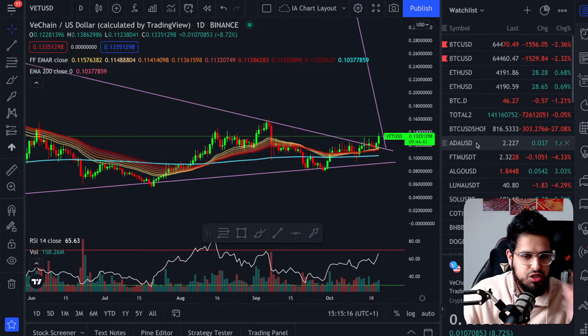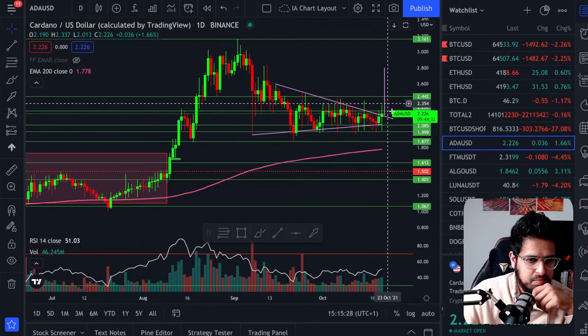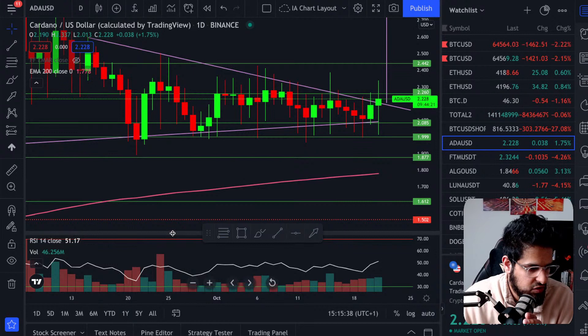Cardano is in a similar situation — also breaking out of a nice triangle. You can see the same pattern in the purplish triangle, but we're not quite complete yet because the closes are still inside the triangle on Cardano. We're wicking up and down between the triangle lines, so we're not getting the full breakout just yet.